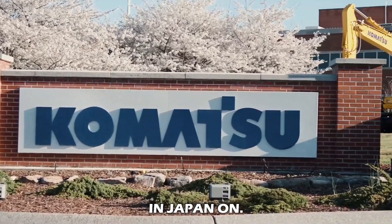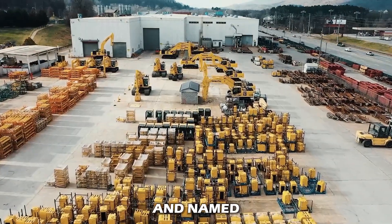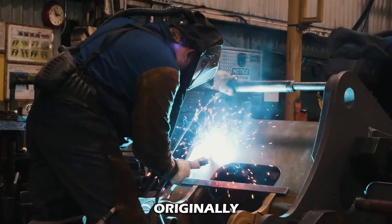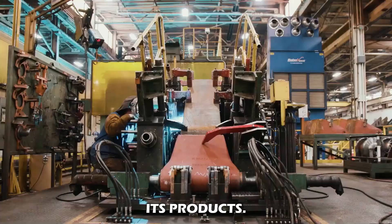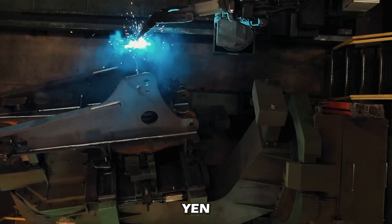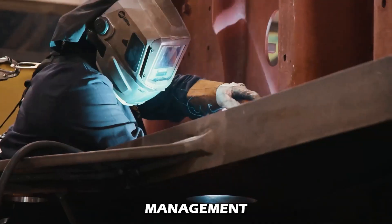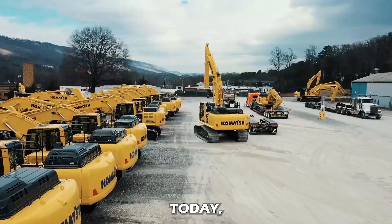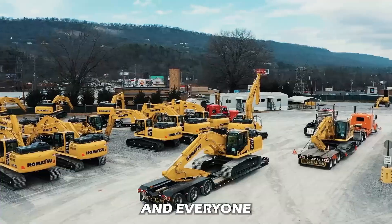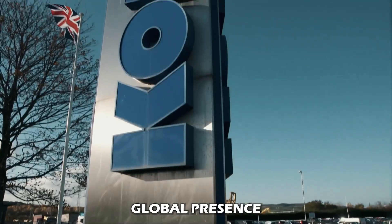The company was founded in Japan on 13th May 1921 by Japanese citizen Meitaro Takushi and named after the city of Komatsu, located in the Ishikawa prefecture, where it was originally established. The company has been operating in the construction, mining, and military industries and is known to have generated billions of yen in the fiscal year. Komatsu has maintained a healthy profit margin, and its market capitalization is 4.85 trillion yen — this Japanese multinational has definitely got some serious global presence.